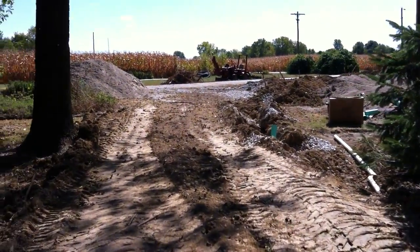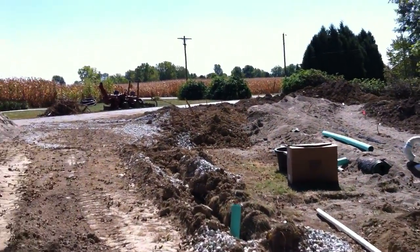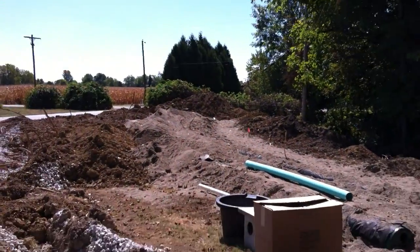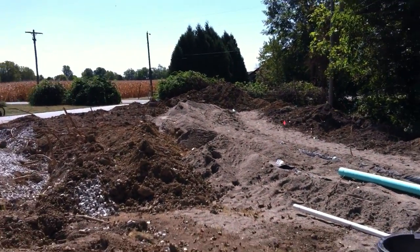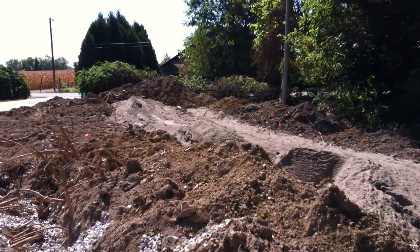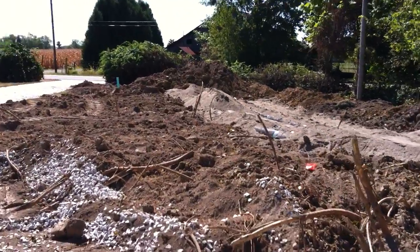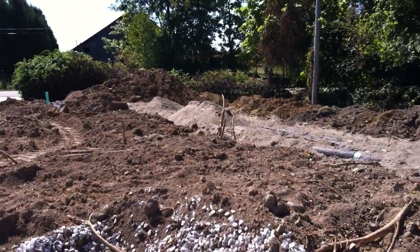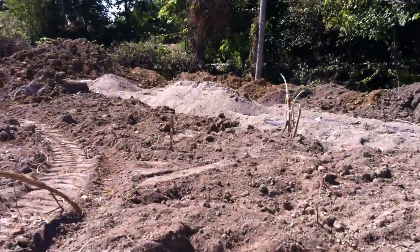Still under construction. About 10 quad axles of sand, 12 quad axles of dirt, and 3 quad axles of gravel. The Presby system is 90 feet long and 13 feet wide. It's going to be a bunker — pretty huge.